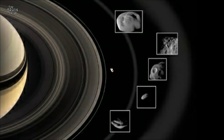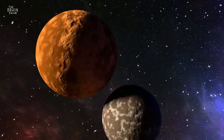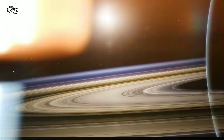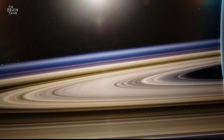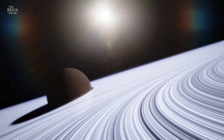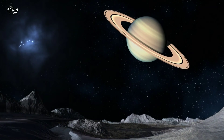The newly discovered moons are all about 5 km in diameter. They are believed to have broken apart from larger parent moons during the formation of Saturn and can aid our understanding of the early solar system. The discovery has been confirmed by the International Astronomical Union's Minor Planet Center. Studying the orbits of these moons can reveal their origins as well as information about the conditions surrounding Saturn at the time of its formation.